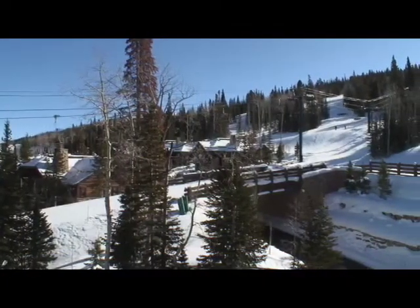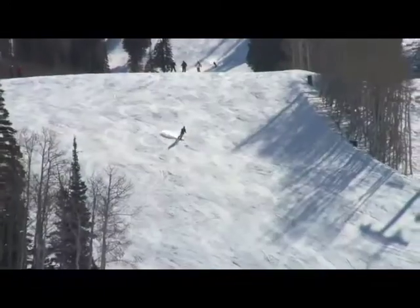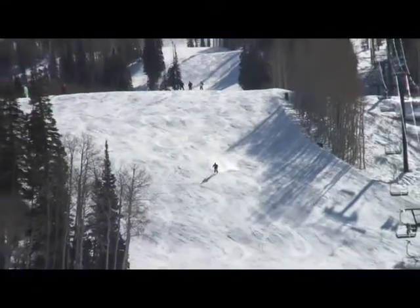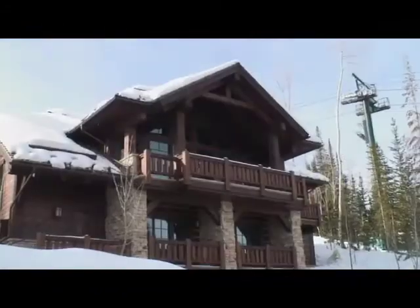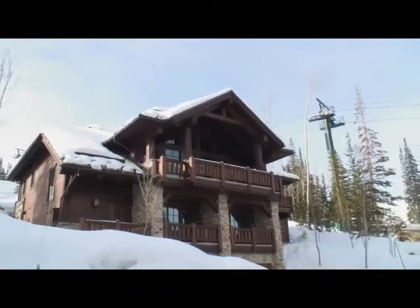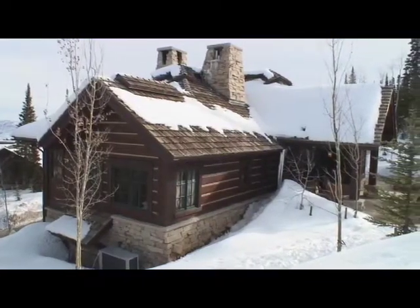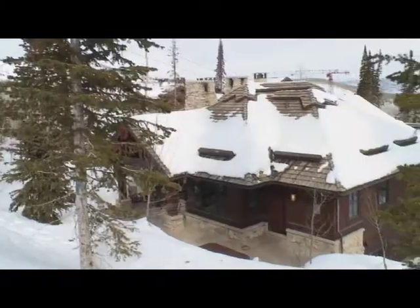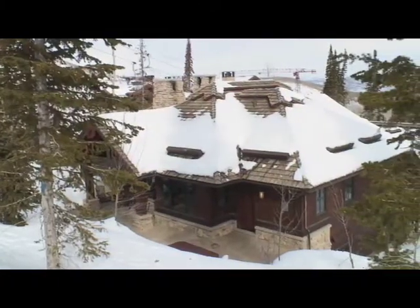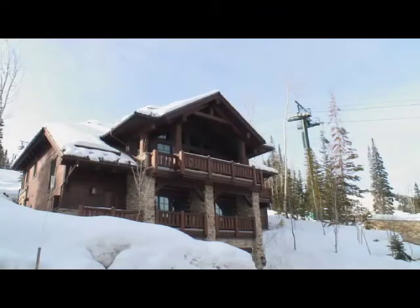Welcome to the exclusive Paintbrush neighborhood, located in the Village at Empire Pass at the number one ranked Deer Valley Ski Resort. Paintbrush, as the 12 homes in the village are known, are for all intents and purposes standalone condominiums, with every aspect of the outside taken care of by the homeowners association, which includes landscaping, snow removal, and maintenance.